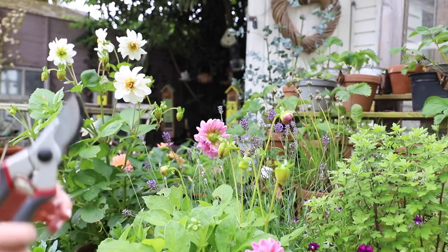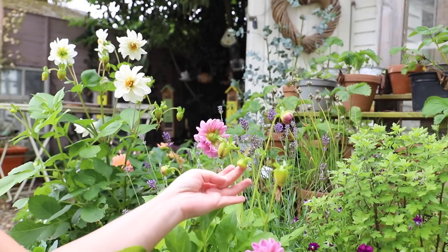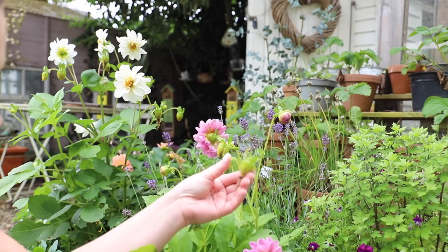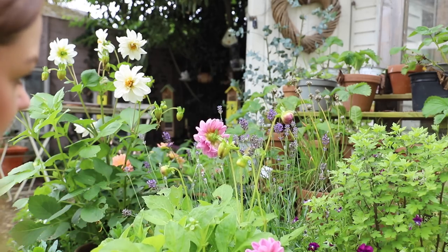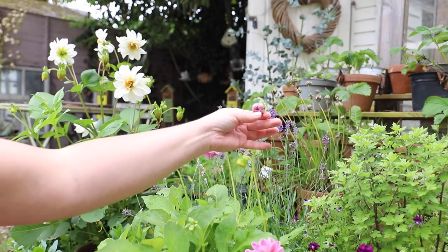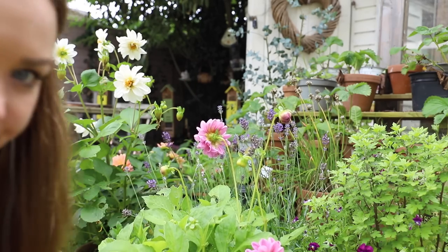Most of you probably already know this, but if you're deadheading your dahlias — here's a good example. This one is round like a button and is yet to flower, so leave that one. This one is more like a cone shape — that one can be deadheaded. When it's round like a button it's a bud about to open; when it's more like a cone, it needs to be deadheaded.